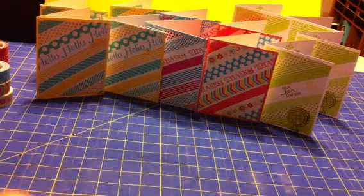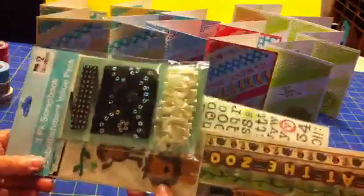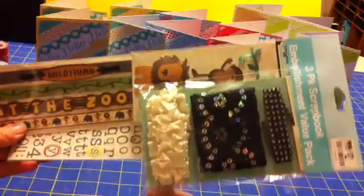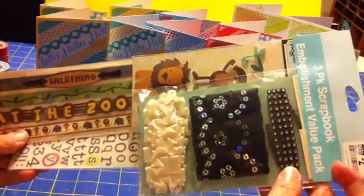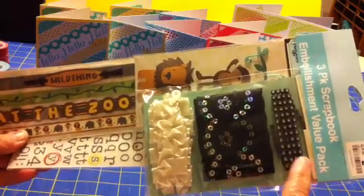Hi YouTubers, Terry here. I just wanted to do a really quick mini haul. I went to Big Lots today after work — it's kind of almost an obsession — but I think I'm pretty much done with Big Lots and these embellishment kits until they restock them. This is the only one I found that I really wanted that I hadn't already bought, and this is a three-pack embellishment value pack for two dollars.